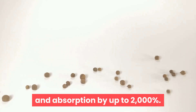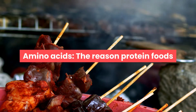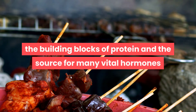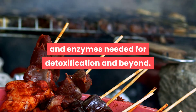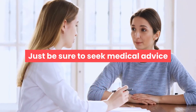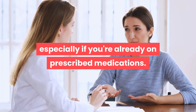Amino acids: the reason protein foods like chicken, fish, and quinoa are important when recovering liver health is because they contain amino acids — the building blocks of protein and the source for many vital hormones and enzymes needed for detoxification and beyond. Amino acids are also necessary for tissue repair. Be sure to seek medical advice before adding liver cleansing supplements of any kind, especially if you're already on prescribed medications.